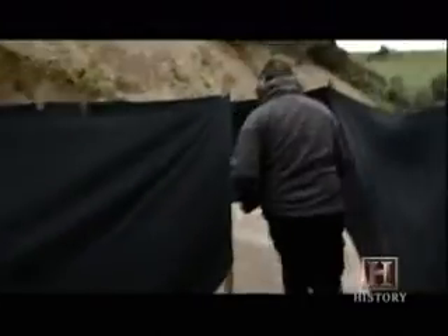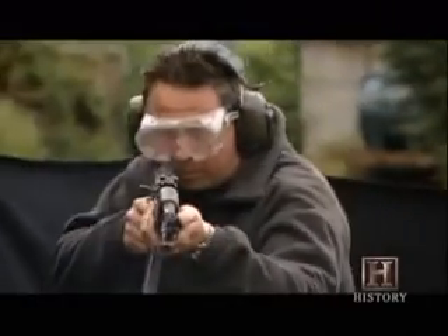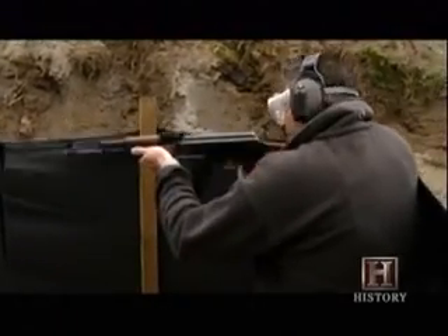The Uzi is easy to use and quick to reload. The AK-47 is powerful, but slower to bring to bear than the Uzi, and reloading is not the same smooth process. In this test, it even jams.